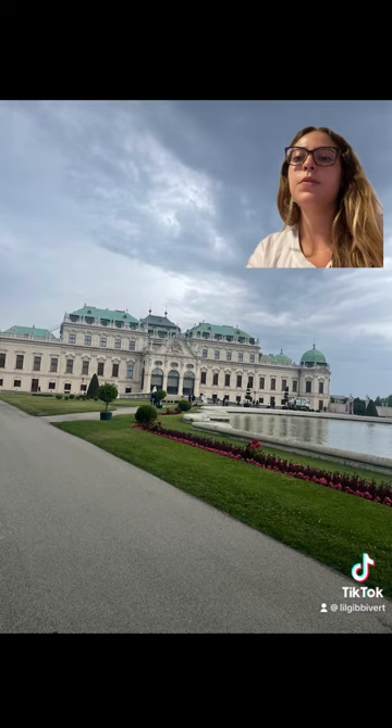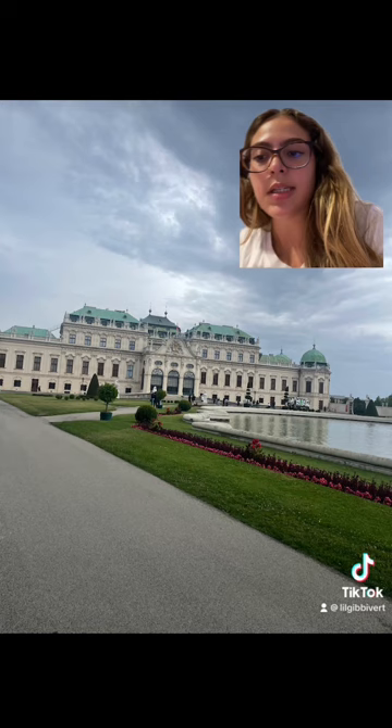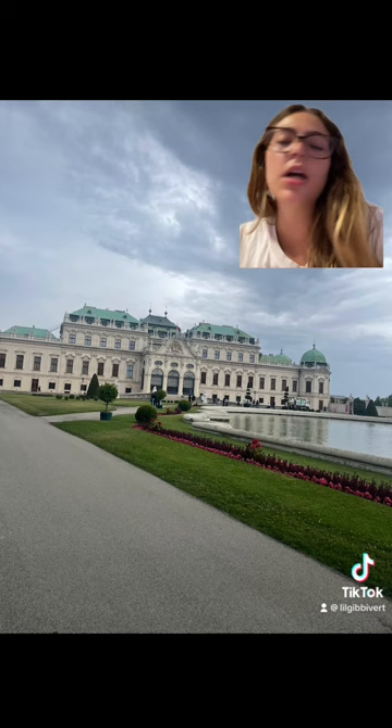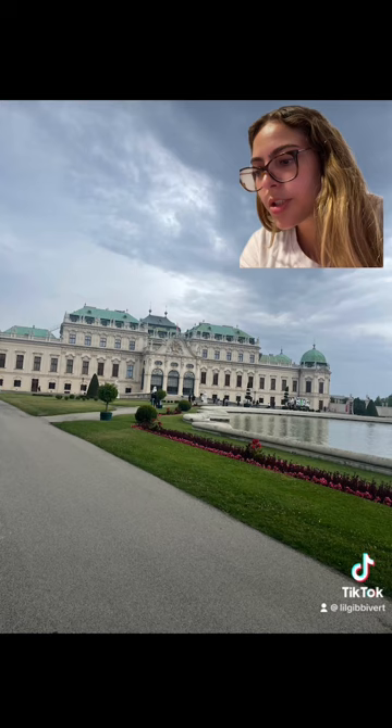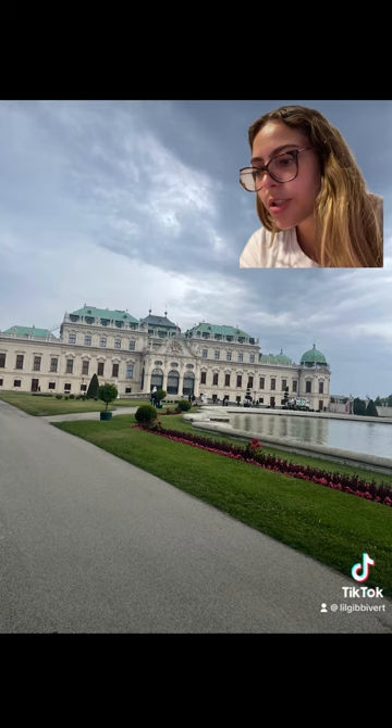It took over the course of nine years to build, from 1714 to 1723. A defining characteristic of this building is that it's made of two separate buildings, referred to as the Upper and Lower Belvedere. The fountains, gardens, sculptures, and decorations are all defining characteristics that I noticed.